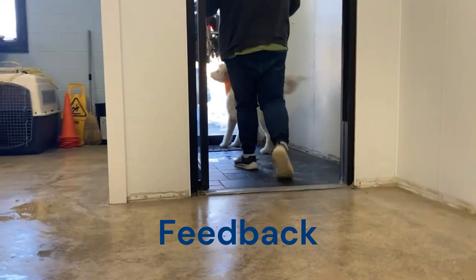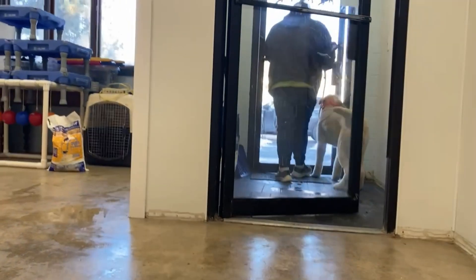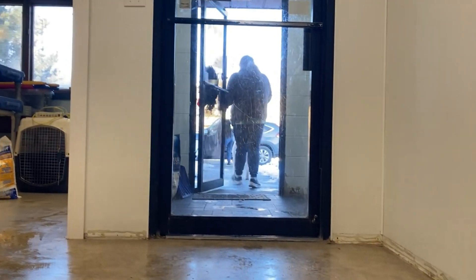We will provide regular feedback to owners about their dog's behavior, interactions, and overall experience during the day through written report cards.